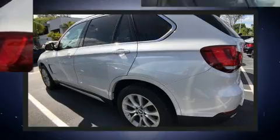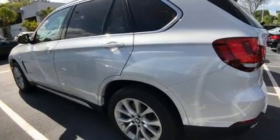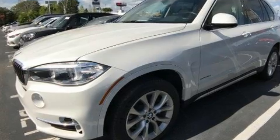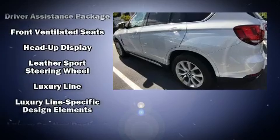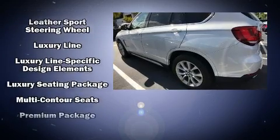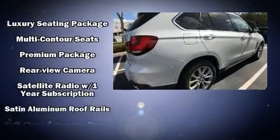Drivers benefit by not having to take their eyes off the road. With high-intensity discharge headlights illuminating your path, you'll always appreciate maximum visibility. For added security, Dynamic Stability Control supplements the drivetrain.